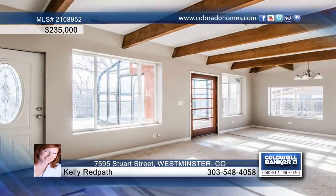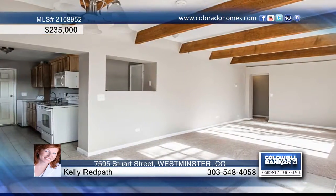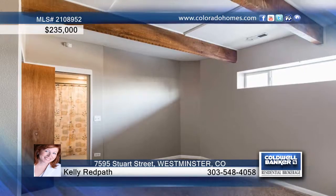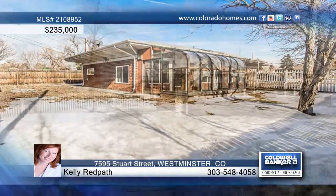You don't want to miss this updated three-bedroom, two-bath brick ranch that features an open floor plan with new carpet and paint throughout. The kitchen has been remodeled with granite counters, and you'll love the amazing mountain views. This home is move-in ready and waiting for your call to Kelly Red Pack.